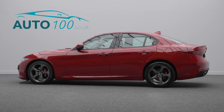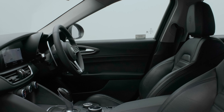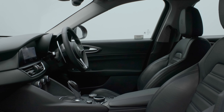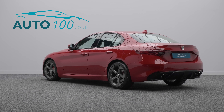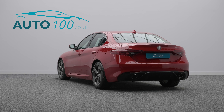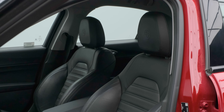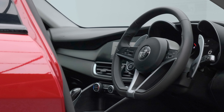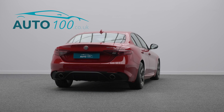This superb Alfa Romeo Giulia Special is not only finished in the highly desirable Alfa Red paint with black leather upholstery and rides on the eye-catching 18-inch five-hole design alloy wheels with red brake calipers, but also boasts a detailed service history.